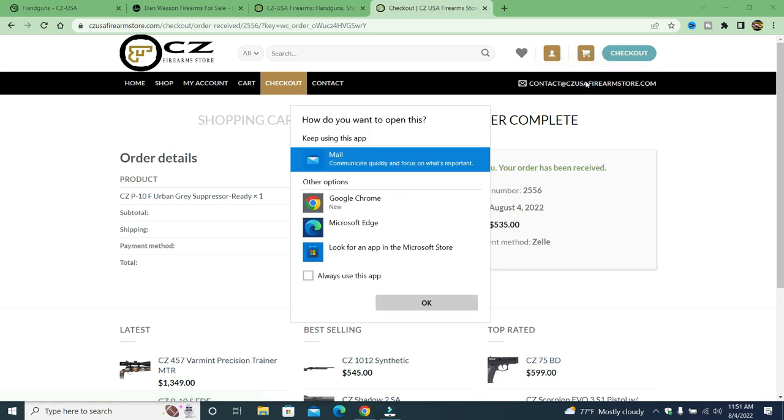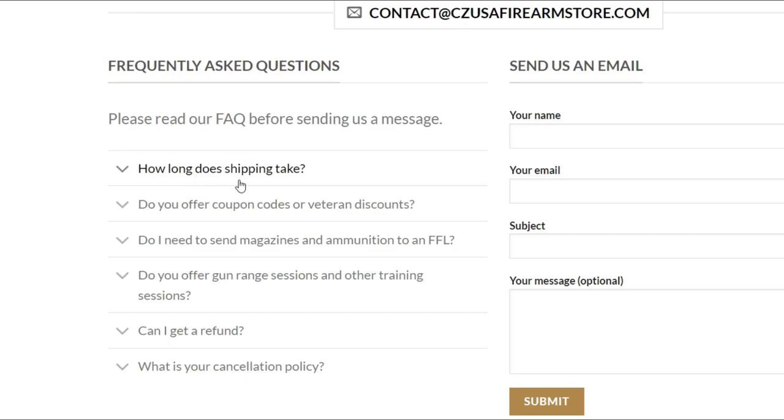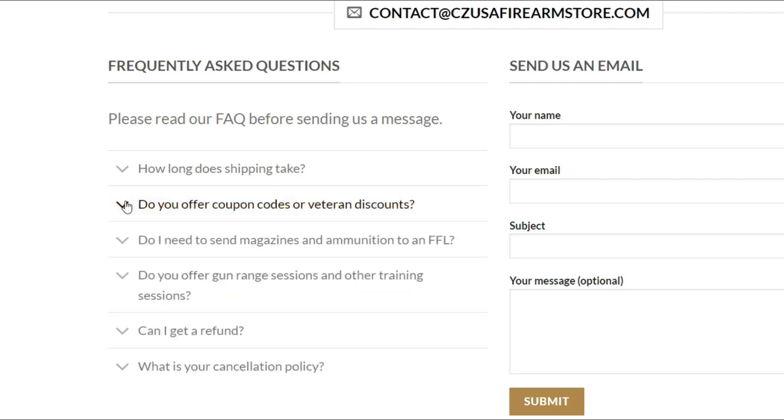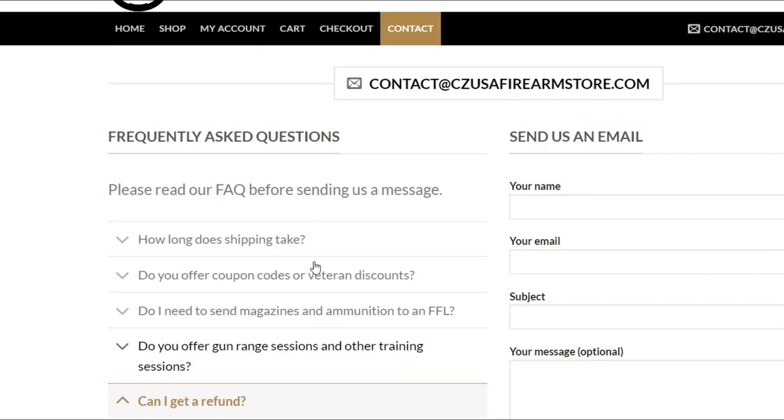There is no way to contact them. When you come here, they want email. You go to contact and they want your name. 'How long does shipping take?' — that just doesn't sound right. The way they phrase words in a sentence just doesn't sound right. 'Do you offer coupon codes or veteran discounts?' — 'We offer coupon codes and other discounts. Contact us via live chat.' 'Can I get a refund?' — 'Of course you can.' See, it just doesn't sound right. That's not how a legitimate gun store would talk. 'We have a seven-day refund policy, provided the reason for refund is justifiable.' Perhaps I didn't get what I ordered — is that justifiable enough for you?